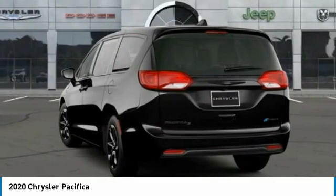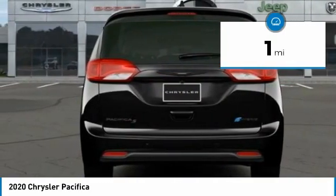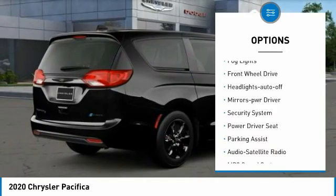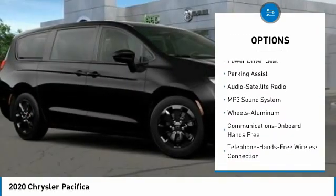This vehicle has less than 100 miles. Here are some of this vehicle's great options: aluminum wheels, heated side mirrors, traction control, daytime running lights, remote keyless entry, fog lights, and forward headlights.